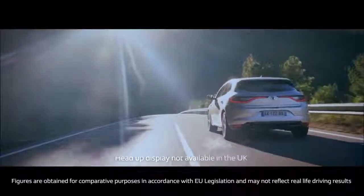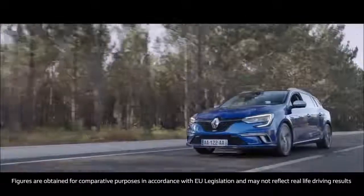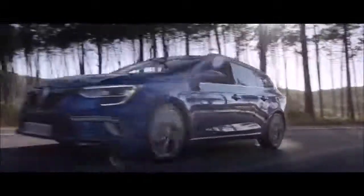For improved fuel economy and low company car tax, you could opt for the diesel DCi 110 engine, producing up to 96 grams of CO2 per kilometer and 74.3 miles per gallon on a combined cycle. It also features start-stop technology which helps to improve fuel economy on congested roads.